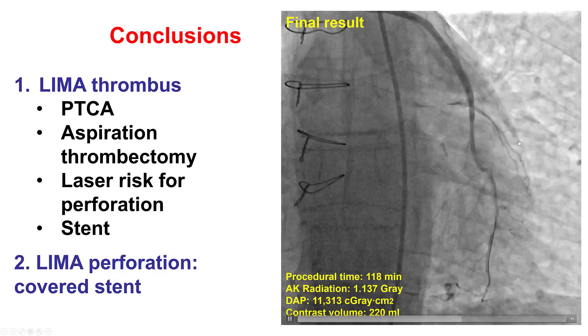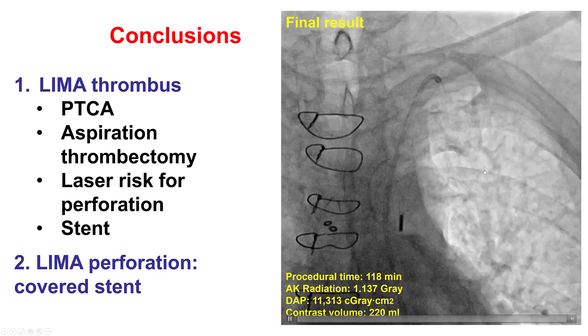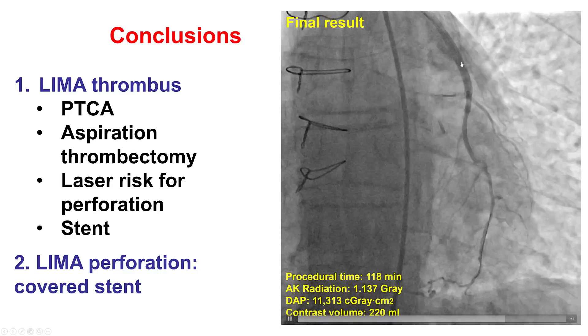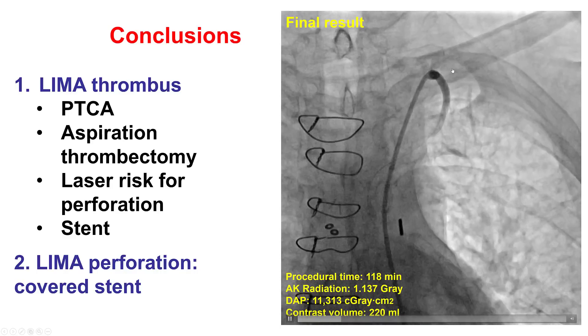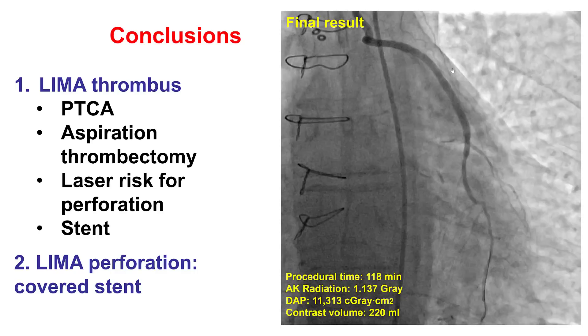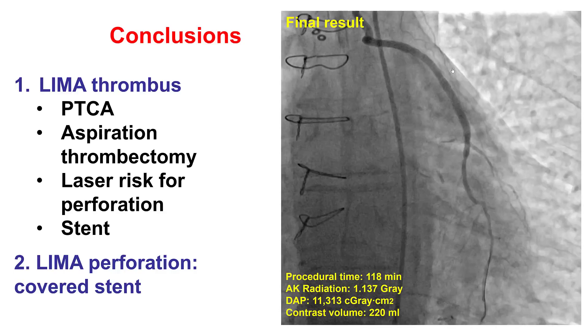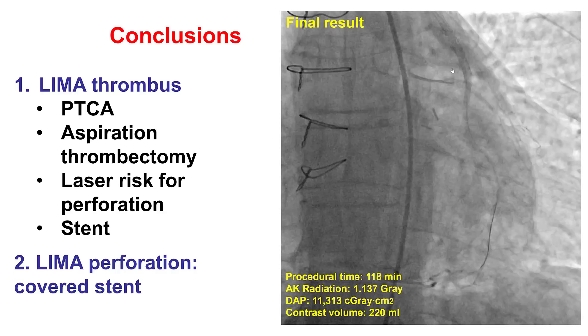After doing this, the patient had TIMI flow into the LAD as well as the diagonal branch. There was no residual perforation or extravasation, and the patient had an uneventful recovery. His hemodynamics stabilized and the balloon pump could be removed.